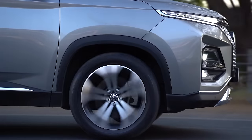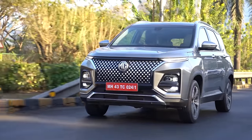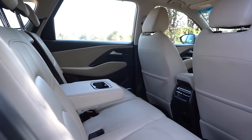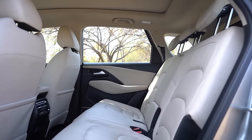The suspension on this car has been tuned on the softer side. So whether you're driving in the city at slow speeds or cruising on the highway, traveling with your family is very comfortable. The back seats are some of the most comfortable and spacious in the segment, meaning everyone in the back seat will be happy on a long holiday.